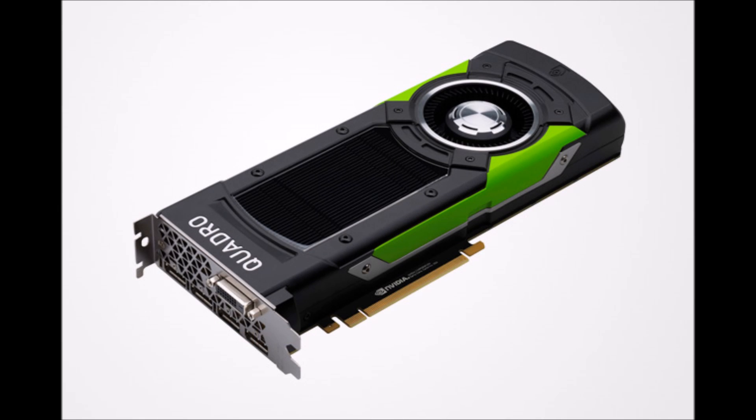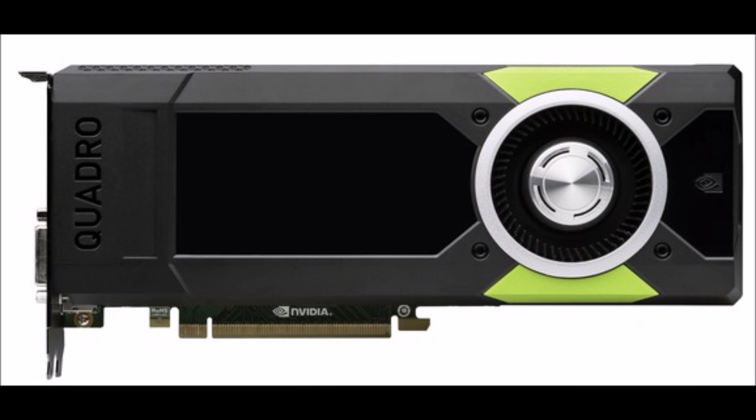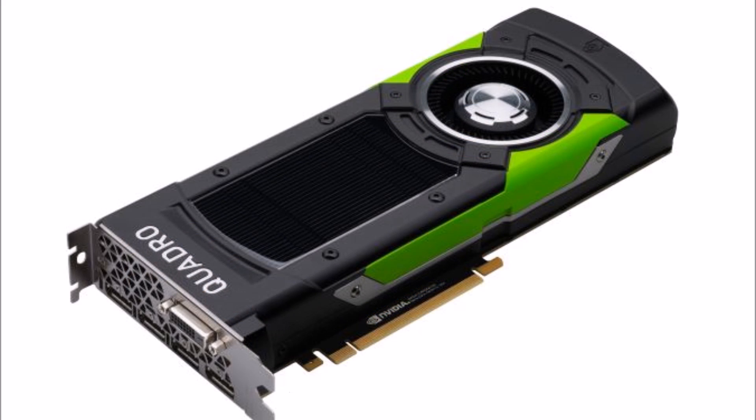Both new Pascal-based Quadro cards will be released in October, although prices aren't yet known. Considering the predecessors to the P6000 and P5000 cost $5,000 and $2,000 respectively, these cards won't come cheap.